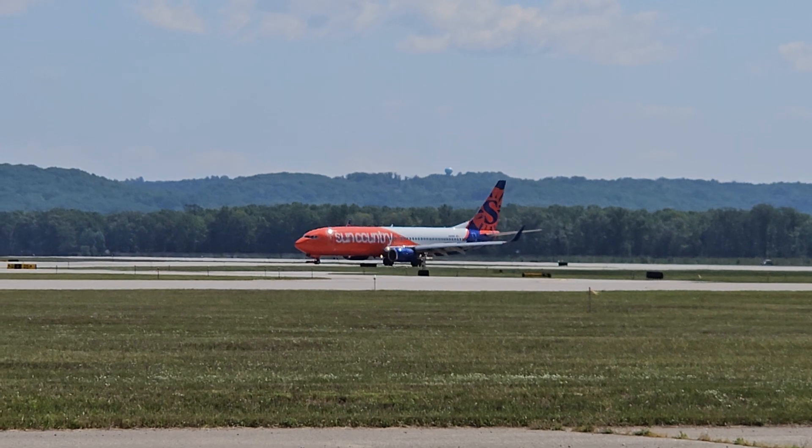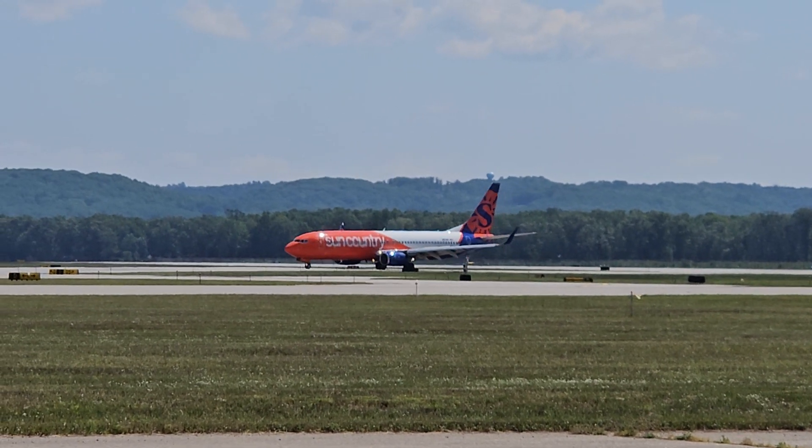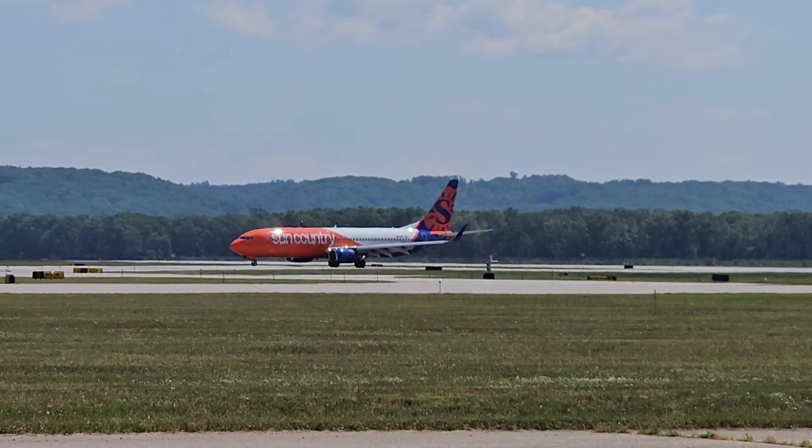Runway heading to 3000, runway 36, clear for takeoff. Check out 817, we got all the technical steps, let's go. Get those, type them. Check out that three.